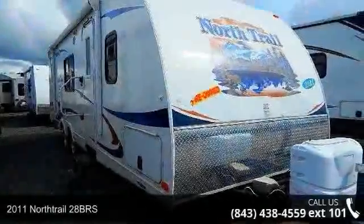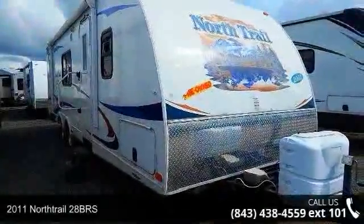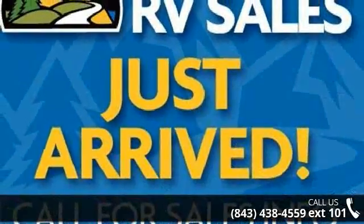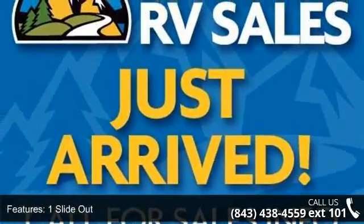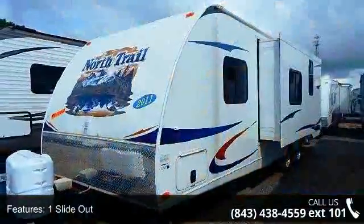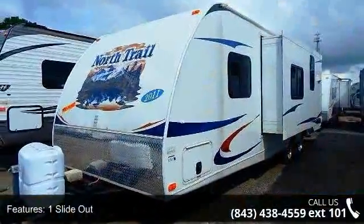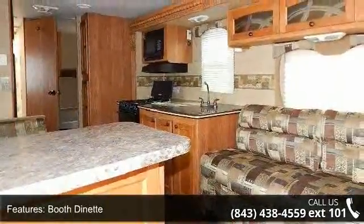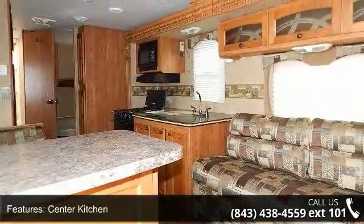Travel in style with this 2011 North Trail 28 BRS. Whether you are planning on vacationing, adventuring or just relaxing, this travel trailer does it all. This unit is perfect for those looking to maximize fuel efficiency but maintain all of the conveniences of a well-appointed, feature-packed RV.